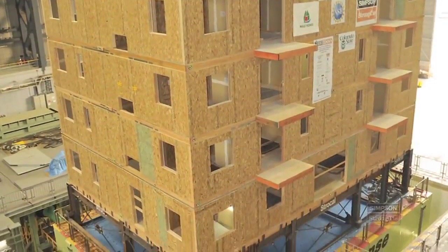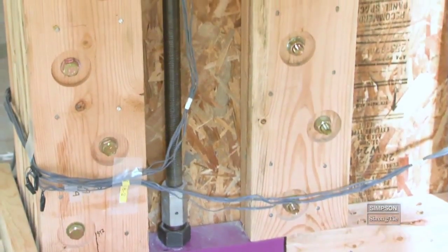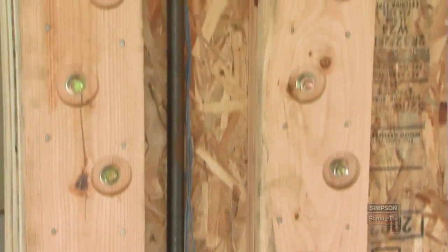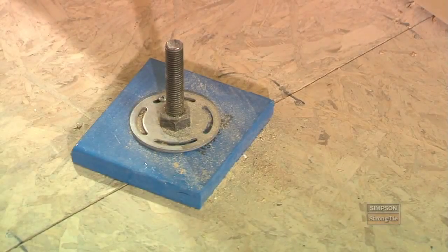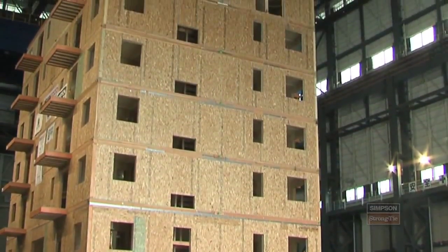In this building, we have a wide variety of Simpson Strong-Tie products — from large hold-down rods that run seven stories up to the roof, known as ATS, or anchor tie-down system. We have a number of shear transfer elements, straps, and floor plates to help tie the floor plates to the shear walls.